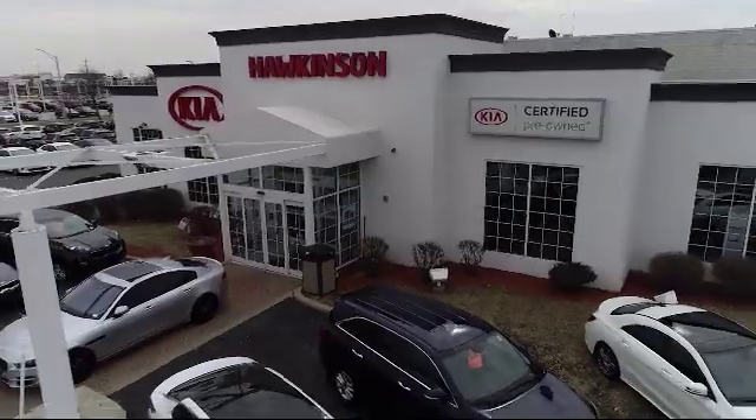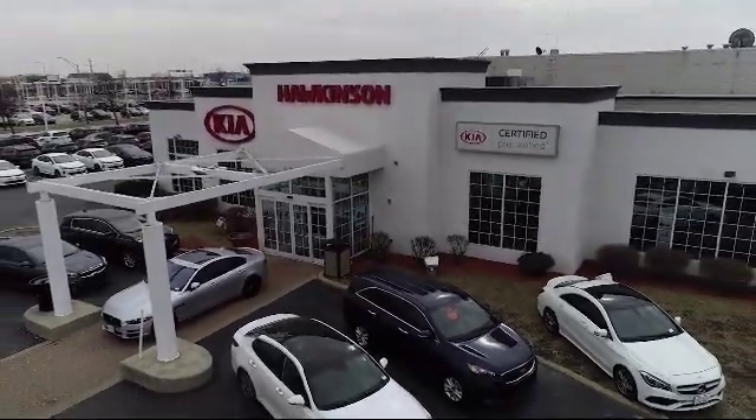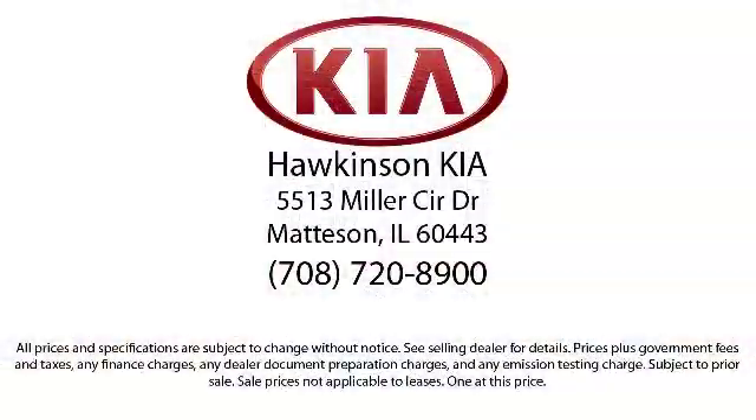So if you're in the market for a quality vehicle, stop by and visit us today. We're located at 5501 Miller Circle Drive in the Mattson Auto Mall.